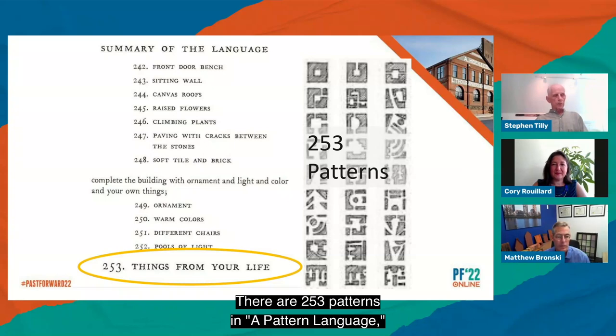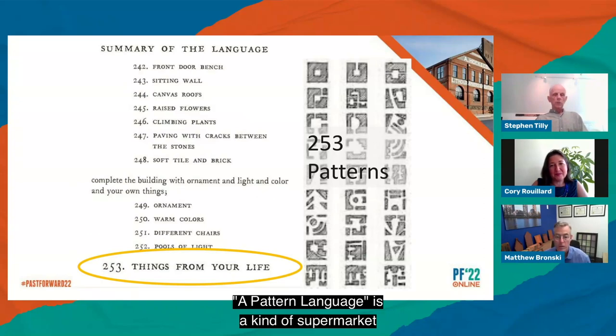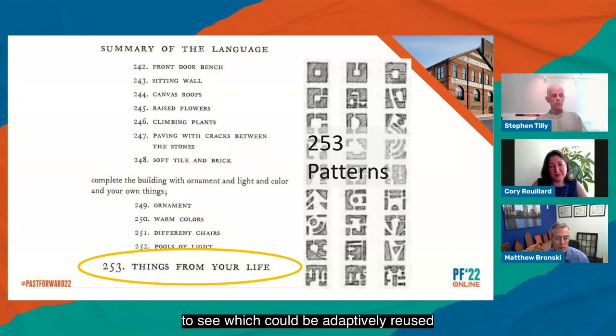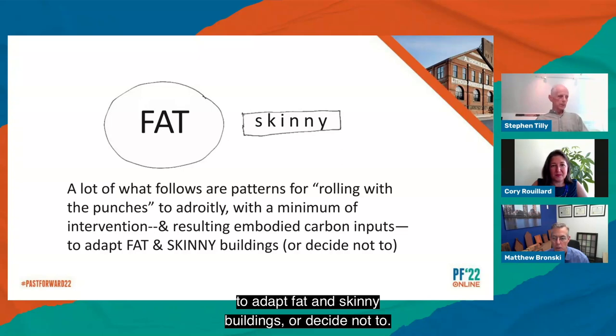There are 253 patterns in 'A Pattern Language,' from number one, independent regions — 'work towards those regional policies which will protect the land and mark the limits of the cities' — to number 253, things from your life — 'complete the building with color, ornament, and things from your life.' A pattern language is a kind of supermarket for people to shop for ideas to use if they design a new building. Such an encyclopedic storehouse will inevitably have gaps and include items that don't apply and those that seem antiquated or wrongheaded. The first part of my inquiry was to review these patterns to see which could be adaptively reused for renovations and adaptive reuse.